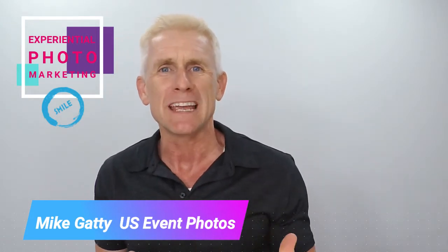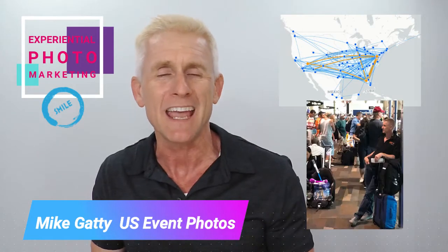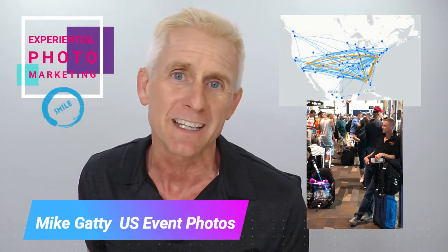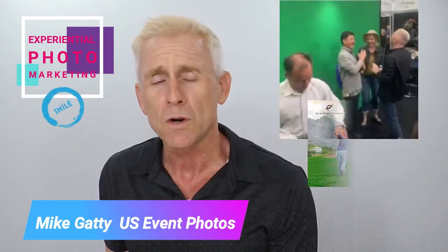When I'm sitting on a plane going from event to event, inevitably somebody asks me what the heck I do for a living. And when I tell them I do what's called experiential photo marketing, they have no idea what I'm talking about. But it's really a very simple concept — we use photography, specifically photography at events, to promote your brand.